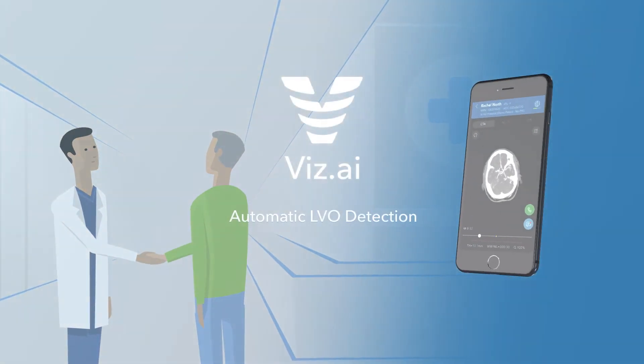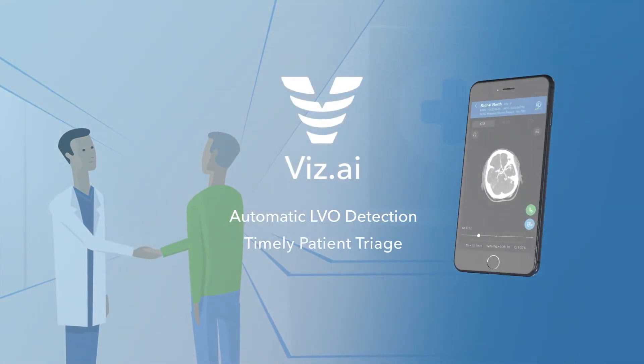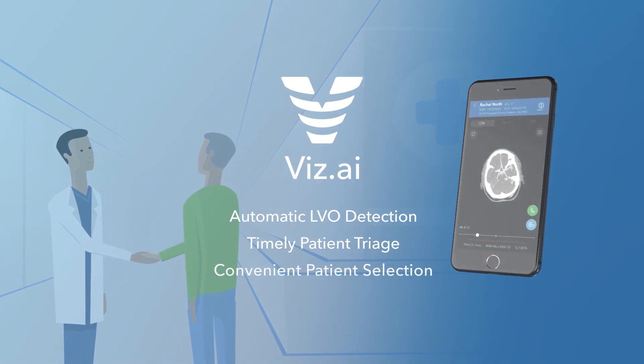Viz automatic LVO detection, timely patient triage, convenient patient selection, consistent stroke care.